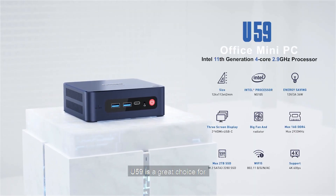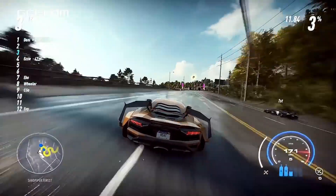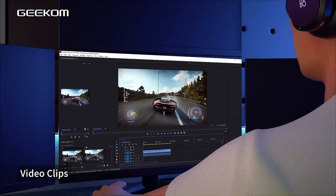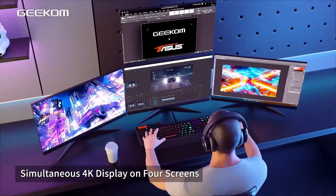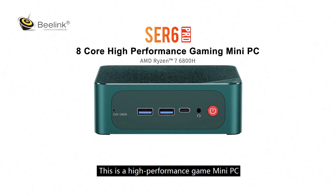A lot of people use mini-PCs for streaming videos, gaming, coding, or office tasks, from videoconferencing and data storage. Sometimes known as a NUC or thin client, they're a discreet choice compared to desktop computers and laptops.